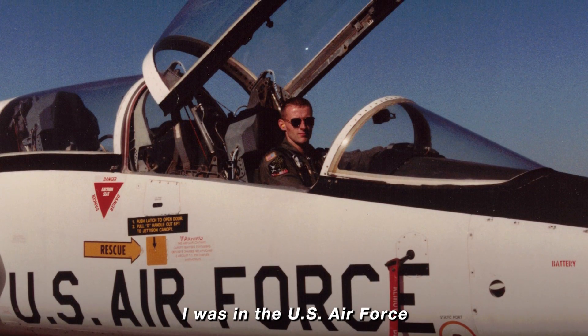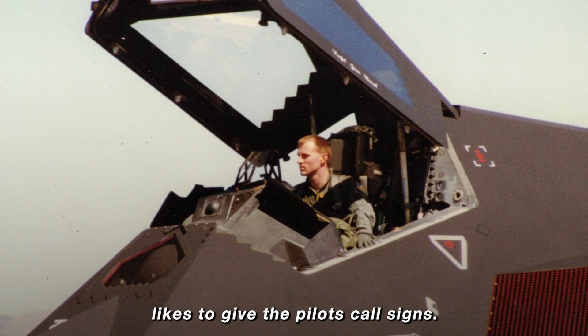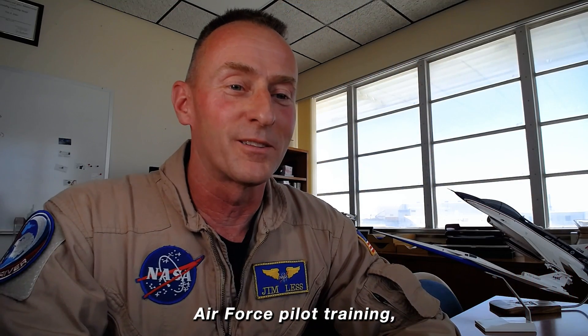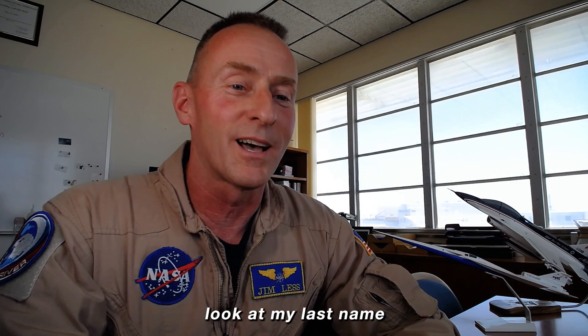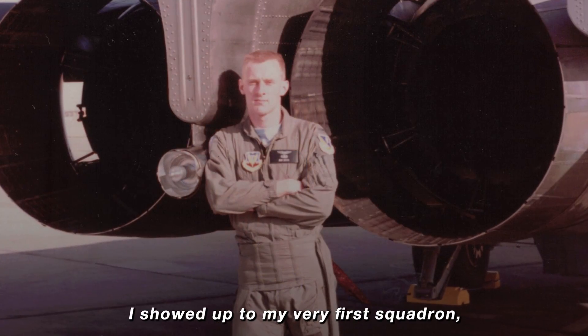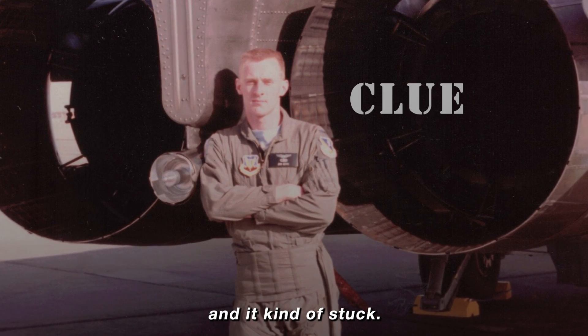I was in the U.S. Air Force before I worked for NASA, and the Air Force likes to give the pilots call signs. When I was in initial Air Force pilot training, the instructors took one look at my last name and said they're going to come up with something good with that one. Sure enough, I showed up to my very first squadron and "Clue" was picked, and it kind of stuck.